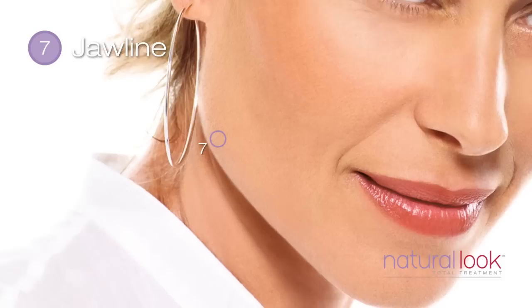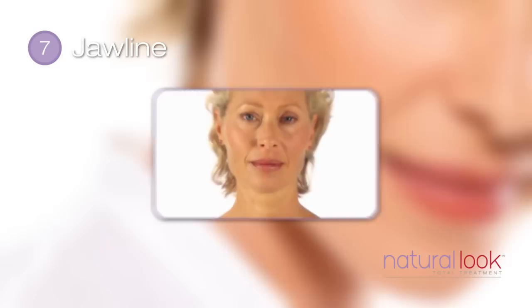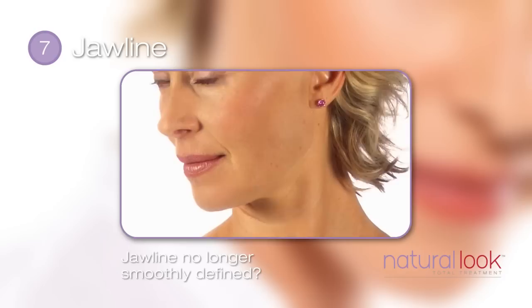The seventh point that is important to your total look is your jawline. Ageing alters the smooth curve that runs from the chin to the back of the jaw. As we age, we gradually lose soft tissue in this area, leading to less definition along the jawline. As you tilt your head forward, do you notice changes along the jawline? Is it no longer smoothly defined?